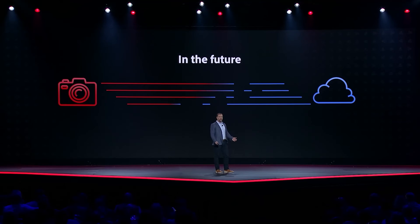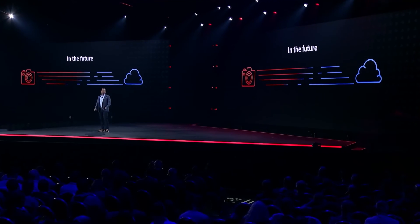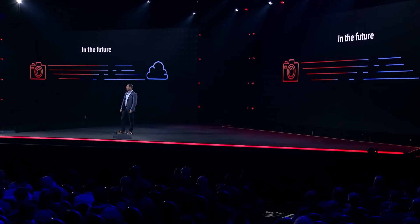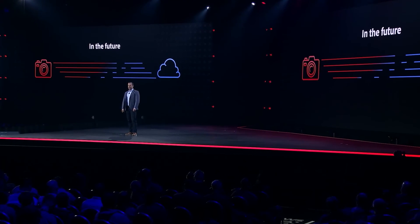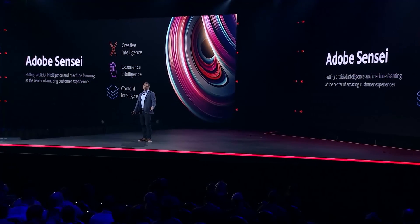The ability to put more content in the cloud gives our customers a creative and competitive advantage because it unlocks the AI and ML capabilities of Adobe Sensei. Sensei's content intelligence can look through hundreds of gigabytes of photos and hours of video and help you find what you're looking for. So maybe next time we can help Peter find the image he needs for his presentation.